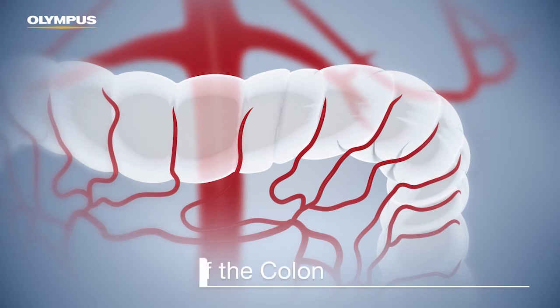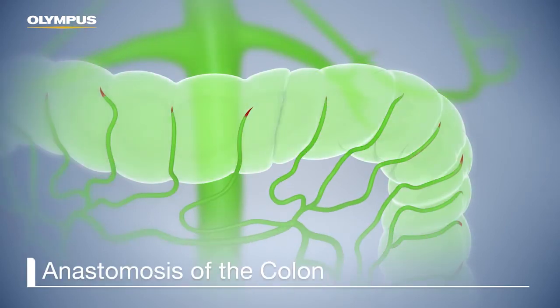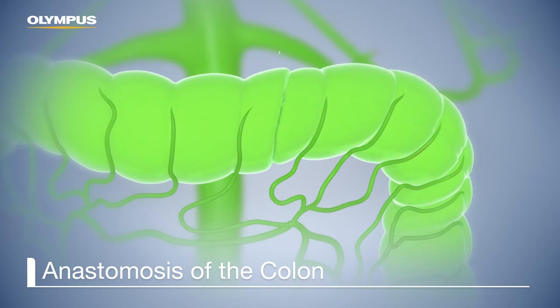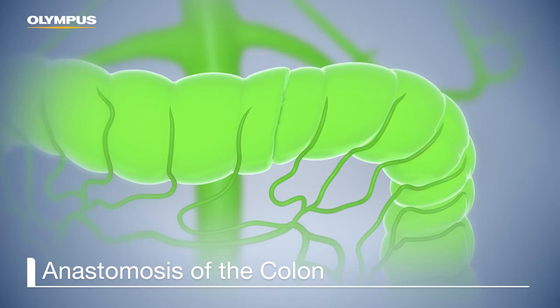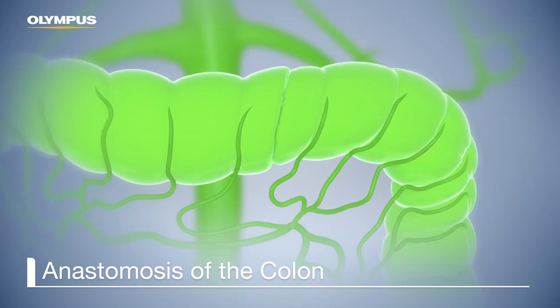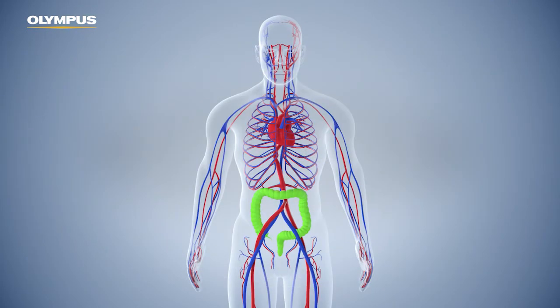The next opportunity to use ICG is after performing anastomosis. Dissolved ICG can be injected again to check if the colon is well perfused around the anastomotic site. Before the injection, the surgeon should check if there is any fluorescence dye left from the first injection. If the colon is well perfused, the procedure can be finished as usual.